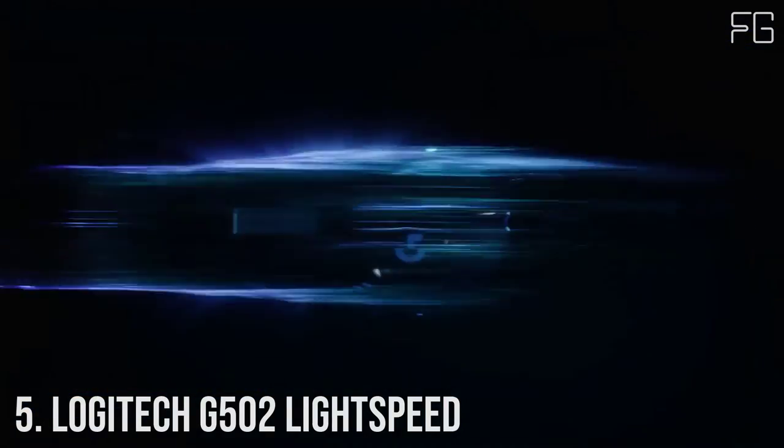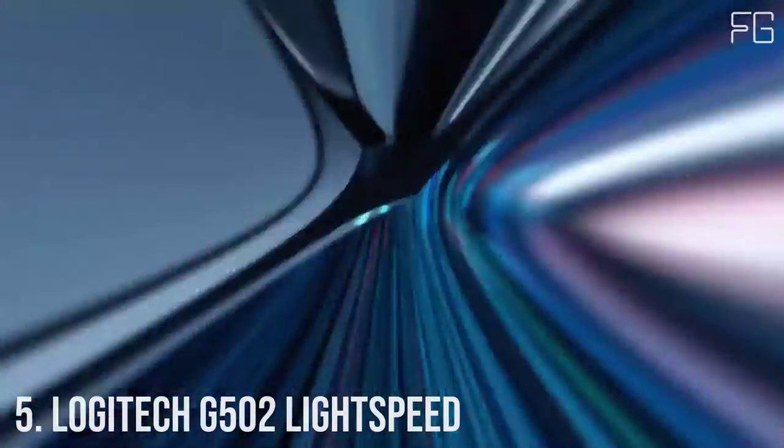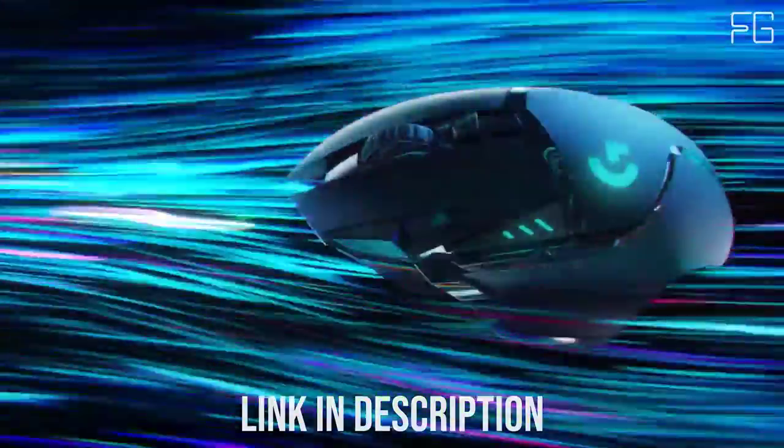Number 5: Logitech G502 Lightspeed. The G502 is an icon, topping the charts through every generation and the mouse of choice for serious gamers.